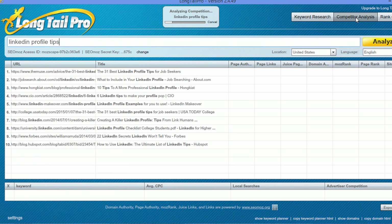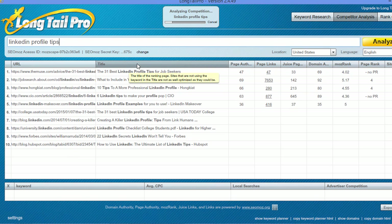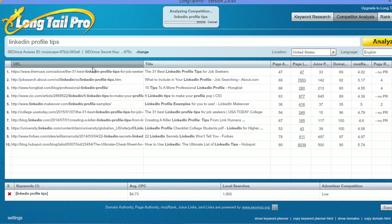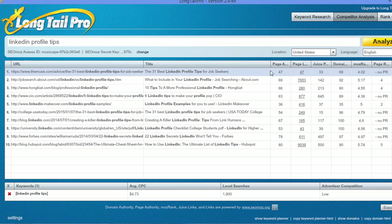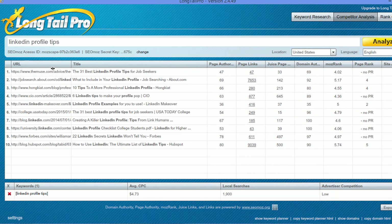Now one of the things you can also do under competitor analysis is type in a specific keyword and find out what the top 10 competitors are for that keyword, to see how hard it would be for you to rank for it. This is pretty cool because it will tell you what the URL is, which you can go check. It will tell you what the title tag is, and then give you information on page rank and factors like domain authority, Moz rank, page rank, and site age — all things that you'd want to know.